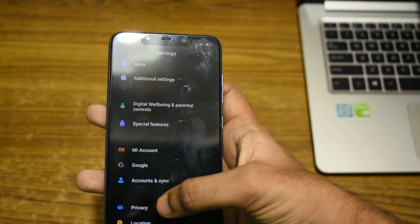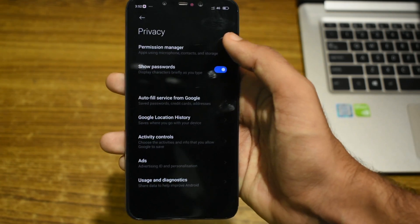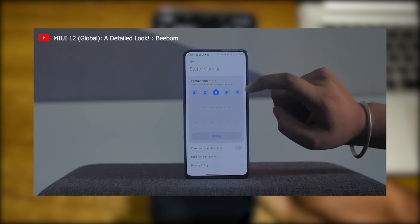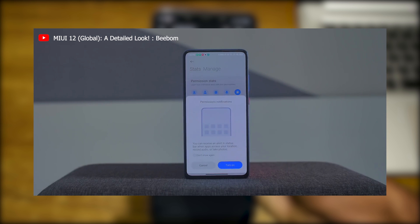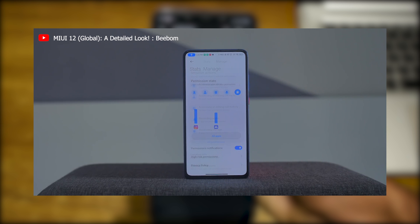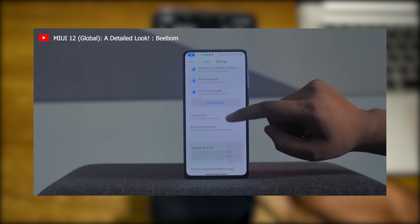Now let's look at the privacy settings. Here we have the permissions manager, show passwords, and other usual Google privacy settings. What really disappointed me was the lack of permission statistics, which was one of the coolest features of MIUI 12. The permission notification, which notifies you every time an app accesses the camera or location, is also absent. I really hope Xiaomi adds this soon in an update. Also, the option to restrict camera usage in the background is also not available.